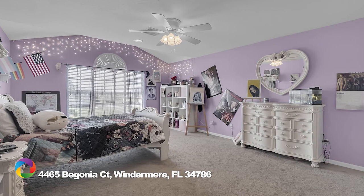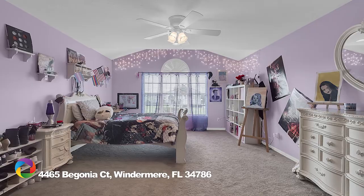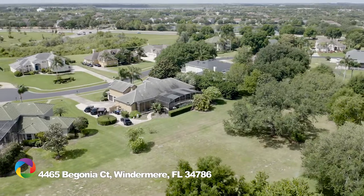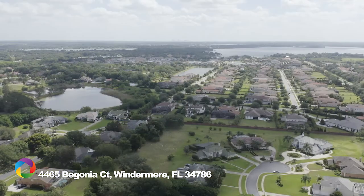Upstairs boasts a huge bonus room over the three-car garage with a full bath and massive storage closet. Additional highlights include a tile roof, newer Trane AC, recently painted exterior, a new pool pump, and a large backyard with a private garden.